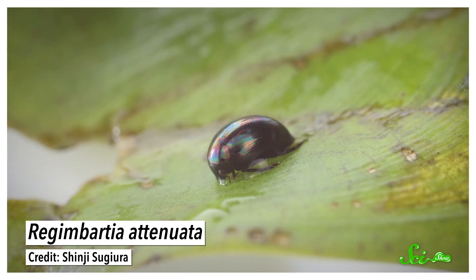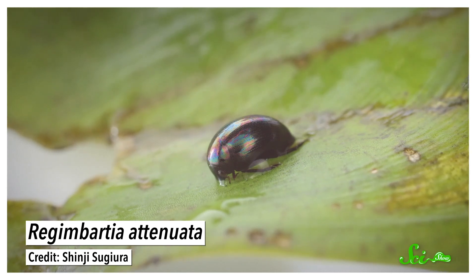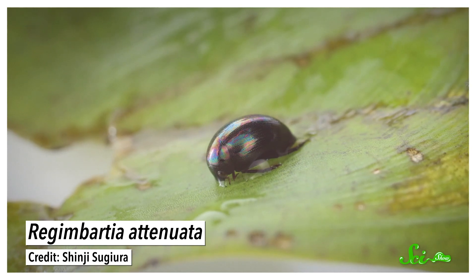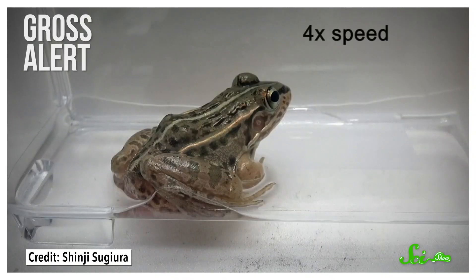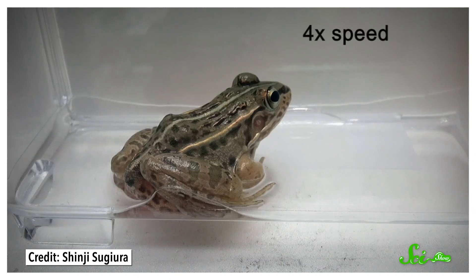Regombardia attenuata is a water scavenger beetle found all across the eastern half of the globe, from Australia to Japan to the Arabian Peninsula. It's small, dome-shaped, and kinda cute. But it didn't get a whole lot of attention until biologist Shinji Sugiura fed one to a pond frog and then watched it crawl out the other end.